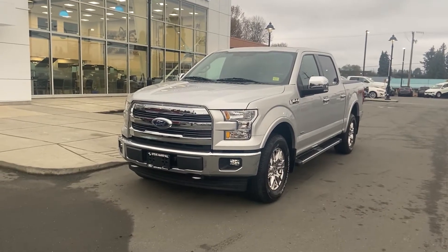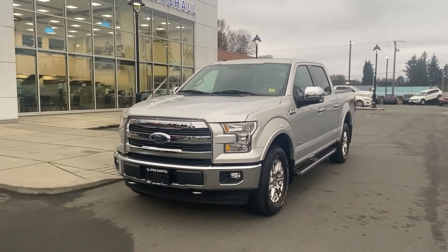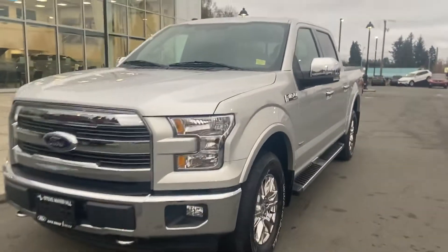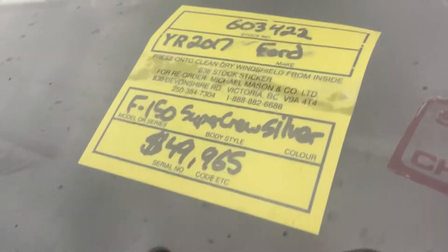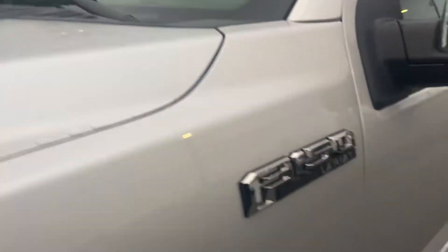Hello and good evening Yvonne, it's Jerry Johnson with C Marshall Ford here in Campbell River. And here it is — that beautiful 2017 Ford F-150 SuperCrew Silver Lariat EcoBoost F-150.